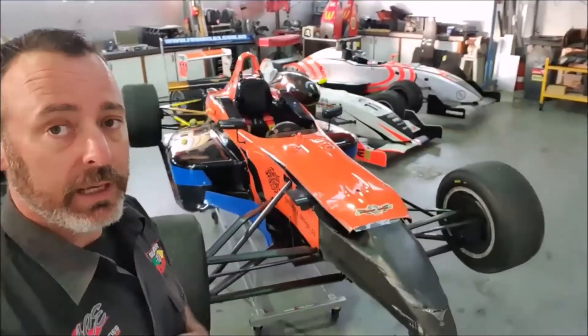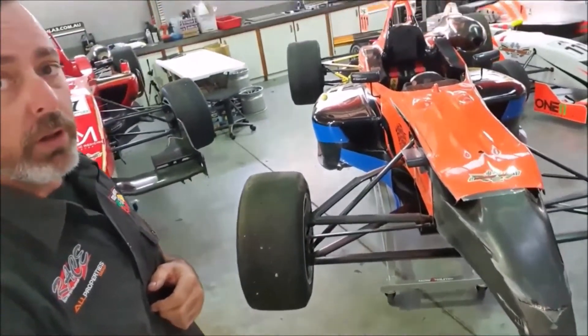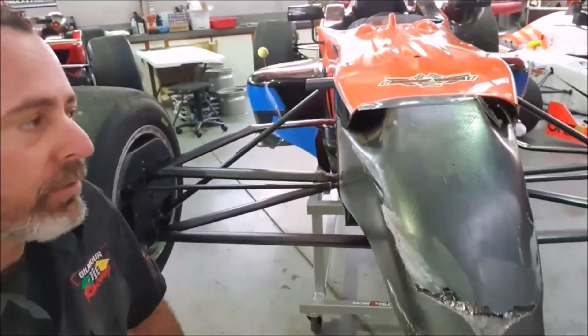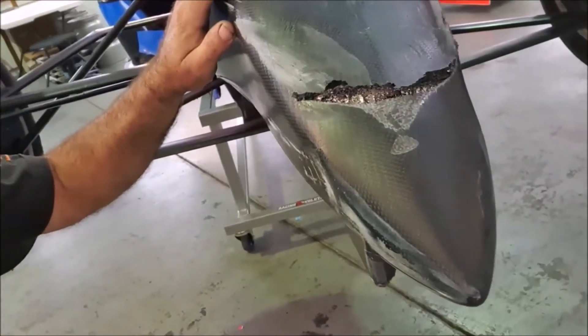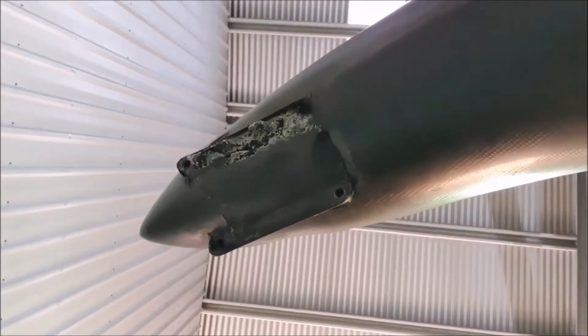As we can see the damage on the car, the obvious thing is the front wing is missing. There's also quite a lot of damage to the nose box, which is a crash structure itself. It normally has a shield over it, but you can see it's busted the carbon fibre open and you can see the honeycomb inside it. Underneath the car, it's also ripped the mounting points off for the front wing.